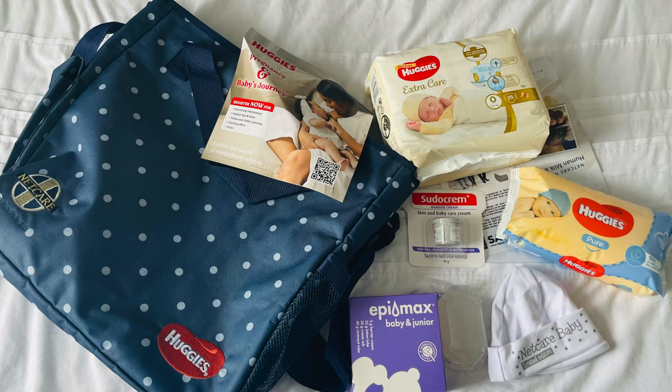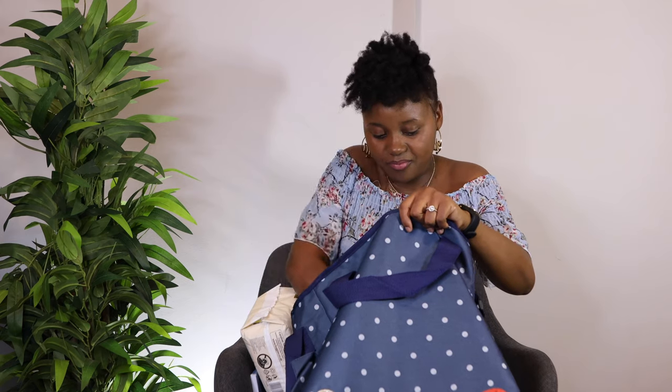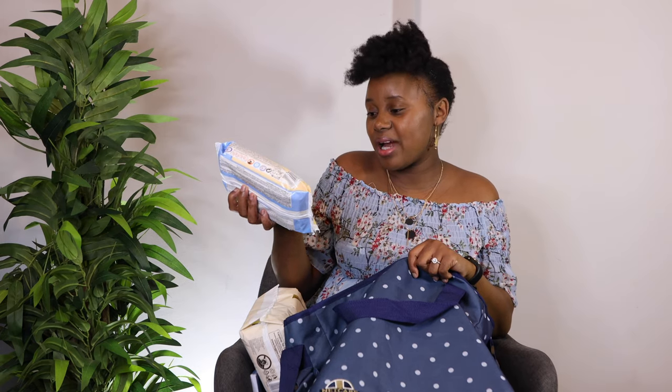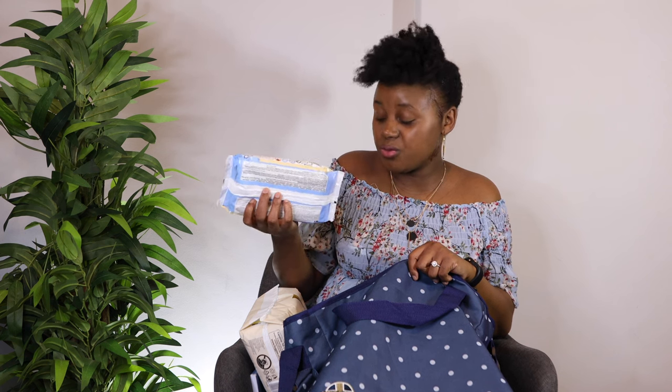What's actually in this bag: I got nappies from Huggies Extra Care - these are good if your baby has sensitive skin. I actually bought these for my baby before labor as well so I ended up with two. I also got wipes from Huggies - they are pure, there is no soap, and they're good for sensitive skin.